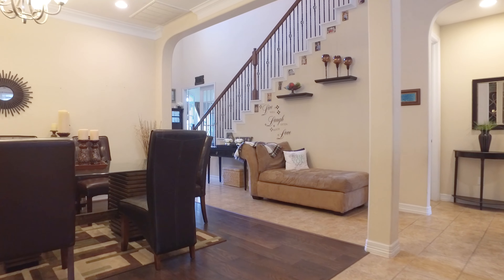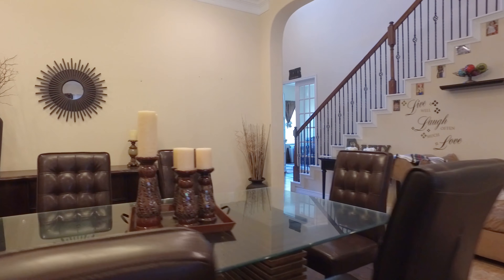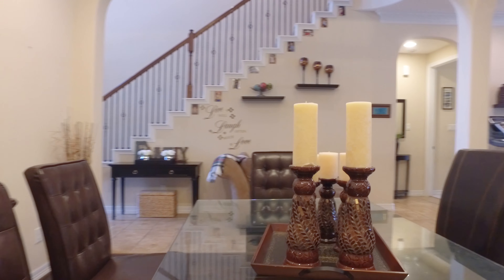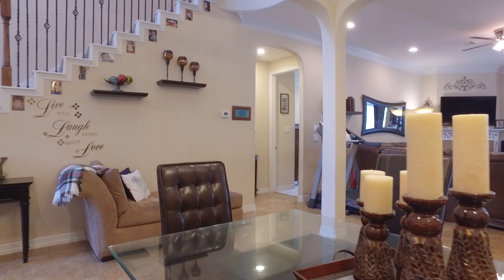This home offers an open-concept floor plan, which makes entertaining an absolute breeze. Notice the wrought iron spindling on the staircase.